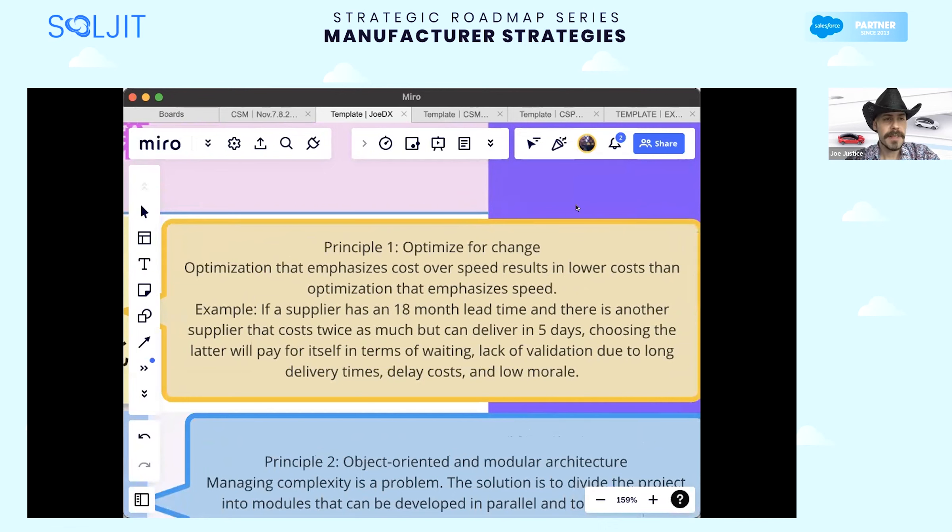Optimization that emphasizes cost over speed results in lower cost than optimization that emphasizes speed. For example, if a supplier has an 18-month lead time and there is another supplier that costs twice as much but can deliver in five days, choosing the latter will pay for itself in terms of waiting, lack of validation due to long delivery times, delay costs, and low morale.